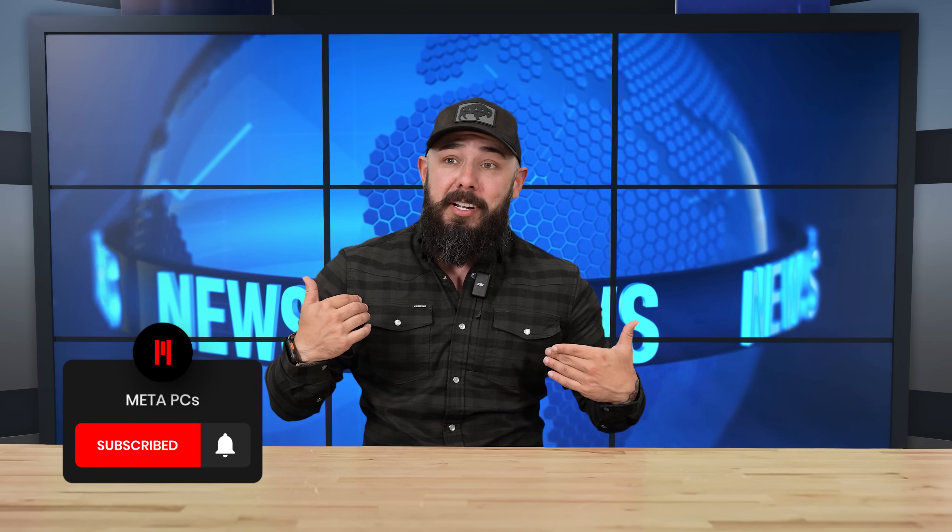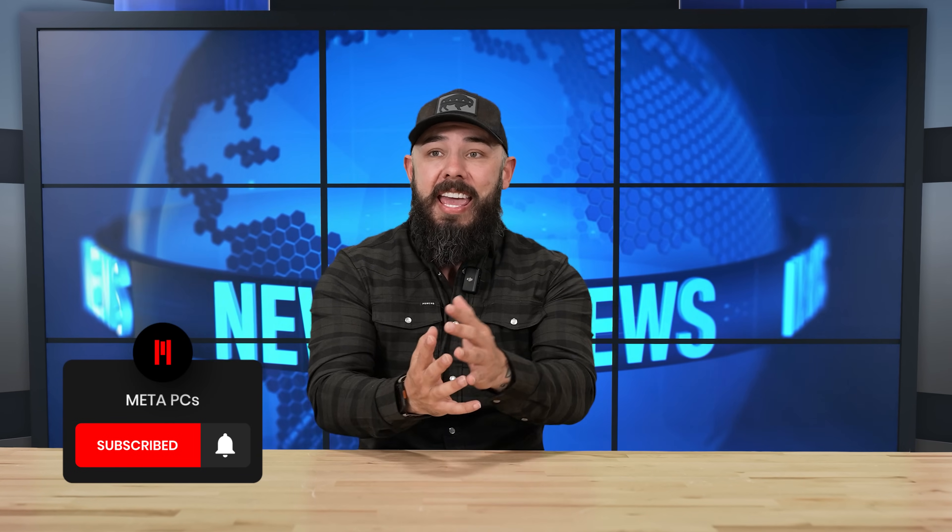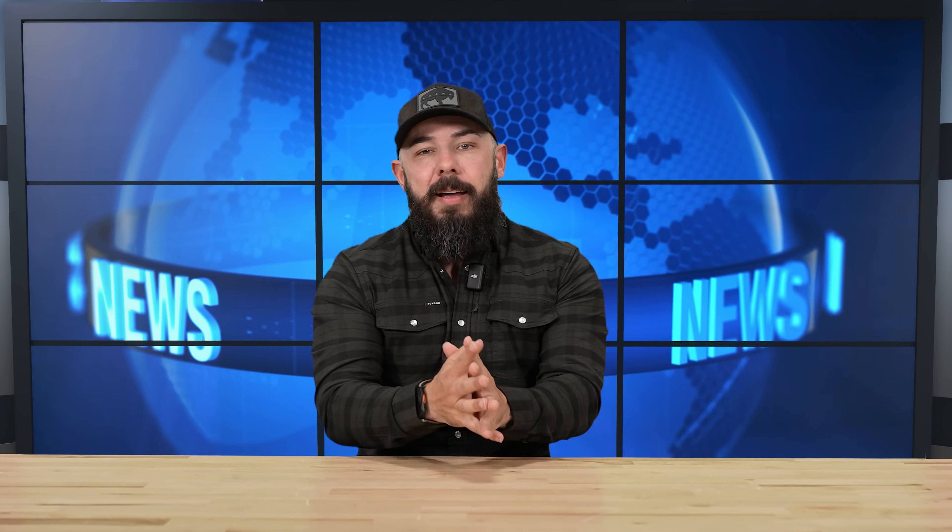Ladies and gentlemen, thank you so much for joining MetaPC's News this week. A lot of you are still not subscribed — why? We're here putting on a show. Guys, hit subscribe, like button, leave a comment. We have a lot of fun doing these. If you would like to catch more of our content, make sure you're subscribed to the channel. We'll see you next time.